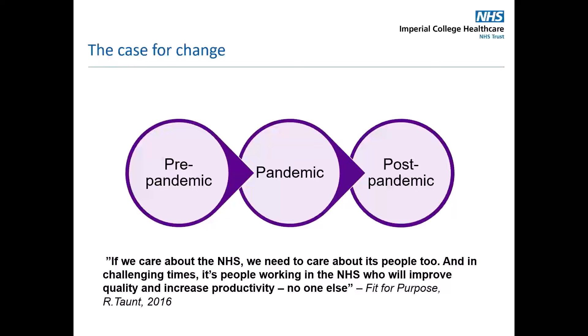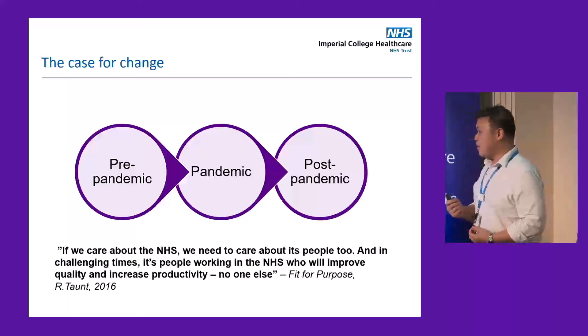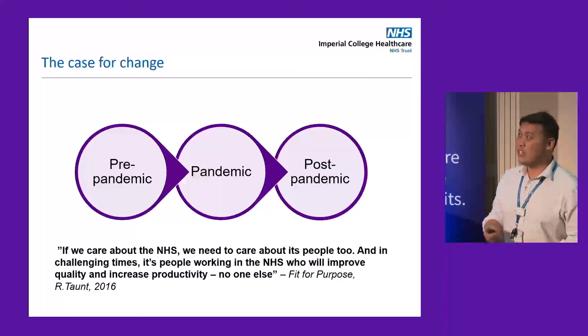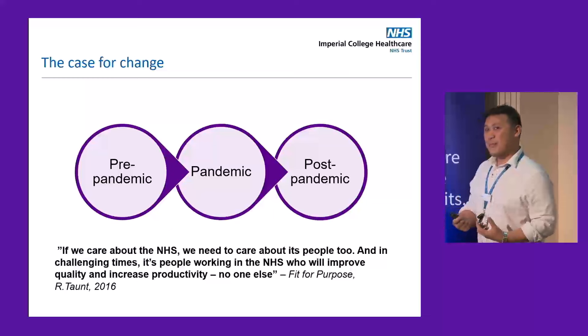We need to think back to pre-pandemic times. There's been a common thread in all our lives in the last few years. No matter how we've come out on the other end of the pandemic, it's changed the way that we are. Healthcare is a people's business, so naturally the way that we present and deliver healthcare needed to change alongside it.